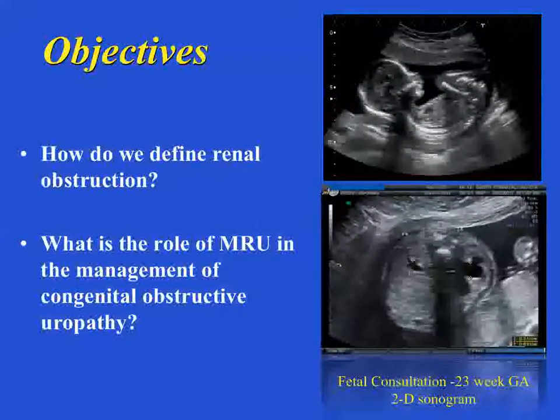The objectives of this talk are to determine how we define obstruction, and that's been a problem in our field forever. You would think that if you put a nephrostomy tube in the kidney and did a pressure flow study, that would be the best way to evaluate obstruction — it just doesn't happen that way. It's a very complex process. We're trying in pediatric urology to take a fetus and figure out if their hydronephrosis detected during fetal life is going to be something we need to worry about. We're going to look at the role of MR urography in the management of congenital obstructive uropathy.